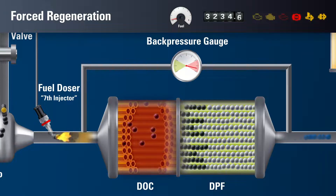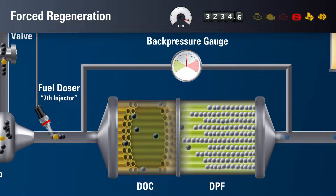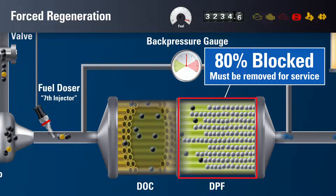Through multiple cycles of regeneration, more and more metallic ash is left behind. Operating with a clogged DPF causes regeneration cycles to become more frequent. Your engine will also need to work harder, significantly reducing fuel economy. If the DPF becomes more than 80% blocked, the filter is considered fully clogged and must be removed for servicing.